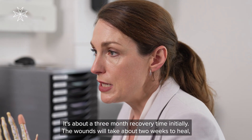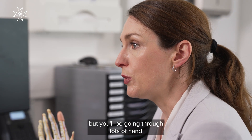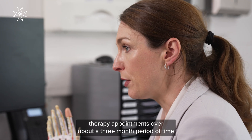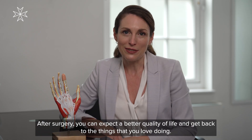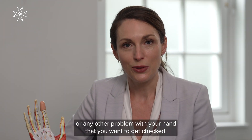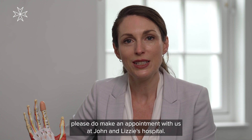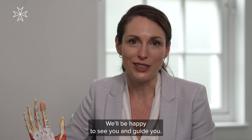It's about a three-month recovery time initially. The wounds will take about two weeks to heal, but you'll be going through lots of hand therapy appointments over about a three-month period. After surgery, you can expect a better quality of life and get back to the things that you love doing. So if you think you have Dupuytren's disease or any other problem with your hand, please do make an appointment with us at St. John and St. Elizabeth's Hospital — we'll be happy to see you and guide you.